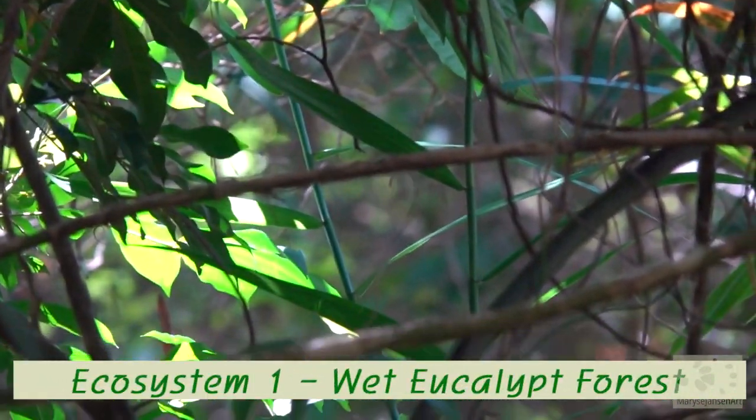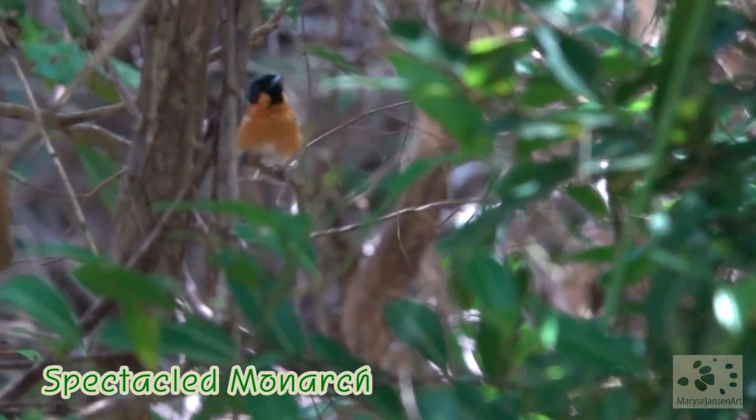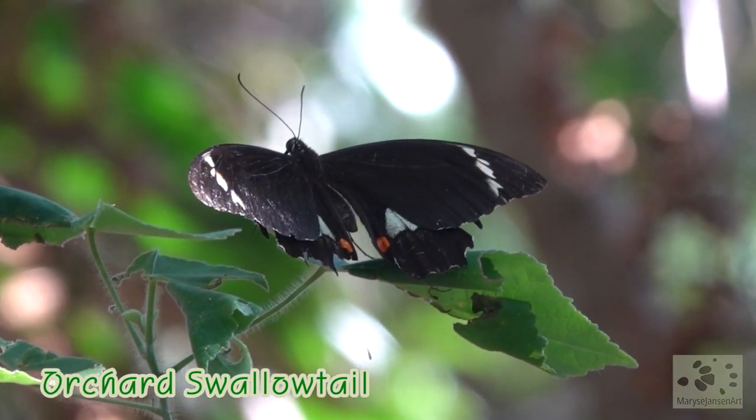Check out this beautiful bird, the spectacled monarch. It's in its element here in the wet eucalypt forest. And here is a beautiful butterfly, the orchard swallowtail.